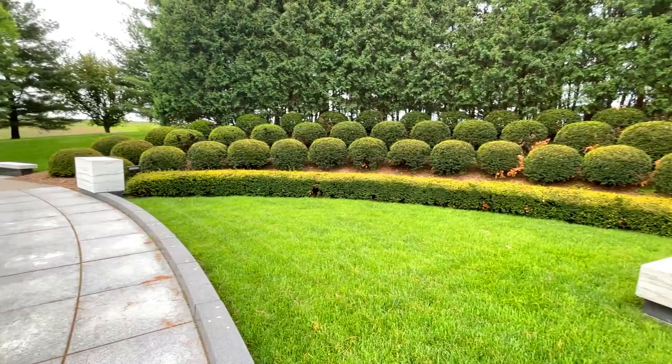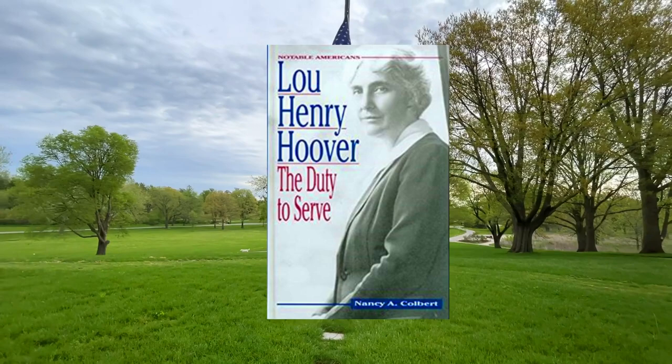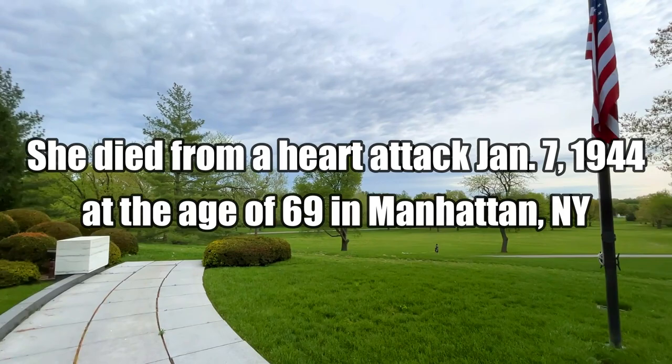It's a little difficult to read the inscriptions, but I can see it's pretty much just their names and dates of birth and death. They were both born in the same year, 1874. If he was 90 when he died, then she was around 70 when she died.